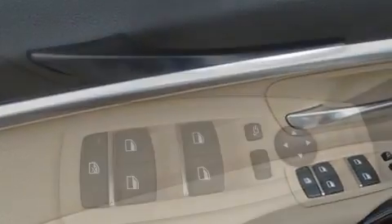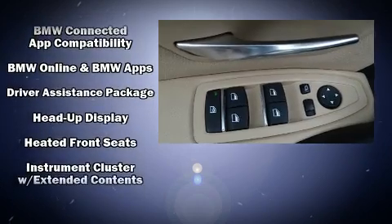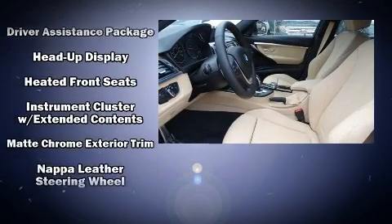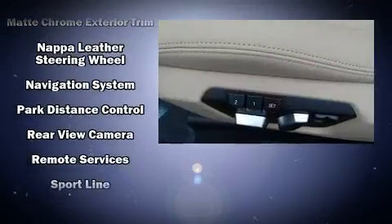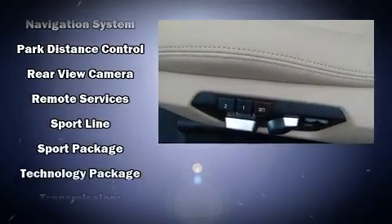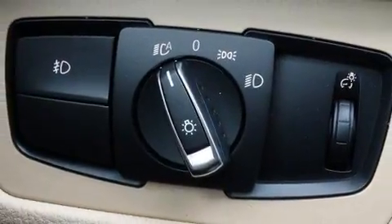BMW also prioritized safety and security with features such as dual front impact airbags with occupant sensing airbag, head curtain airbags, and four-wheel disc brakes with ABS. You'll never lose visibility with rain-sensing wipers, which activate automatically when the drops start to fall.